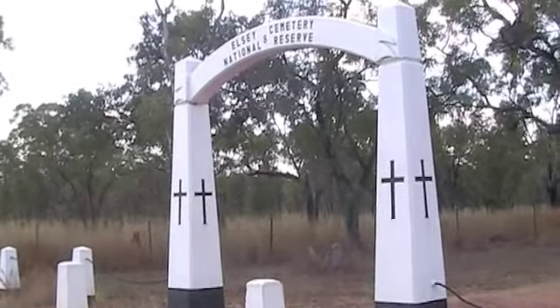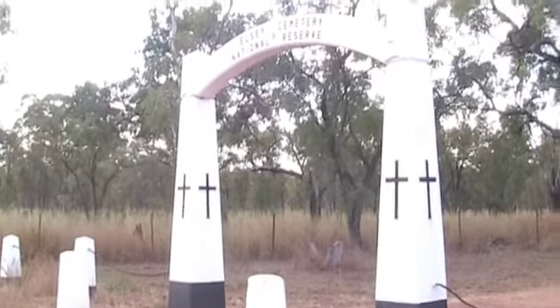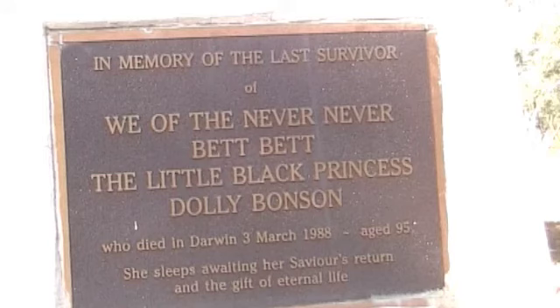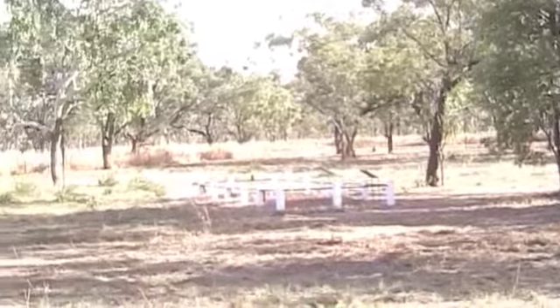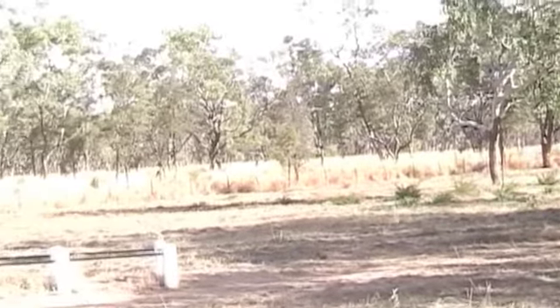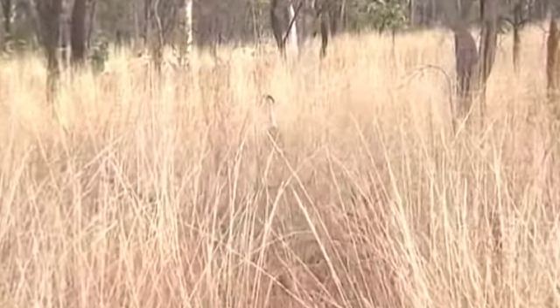After having to go back to Katherine to get a new wheel, we've come now past Mataranka and we're at Elsey Cemetery, which is where the Never Never characters - or some of them - have been buried. Jeanie Gunn is buried down in Melbourne where she returned from Elsey, presumably after her husband's death in 1902 or 1903. He's buried here. He died of dysentery.